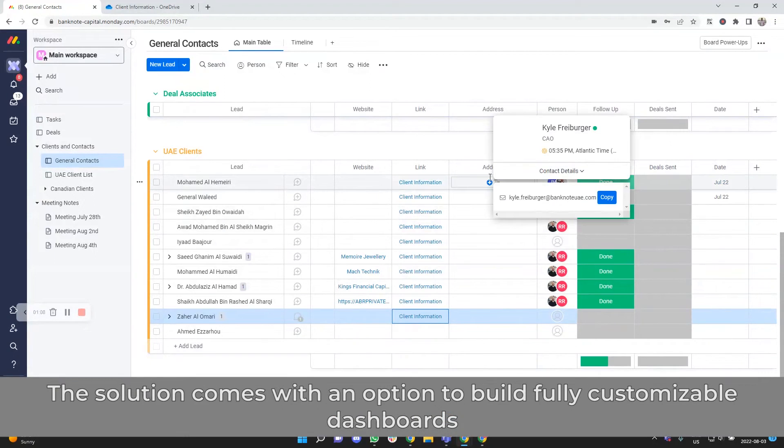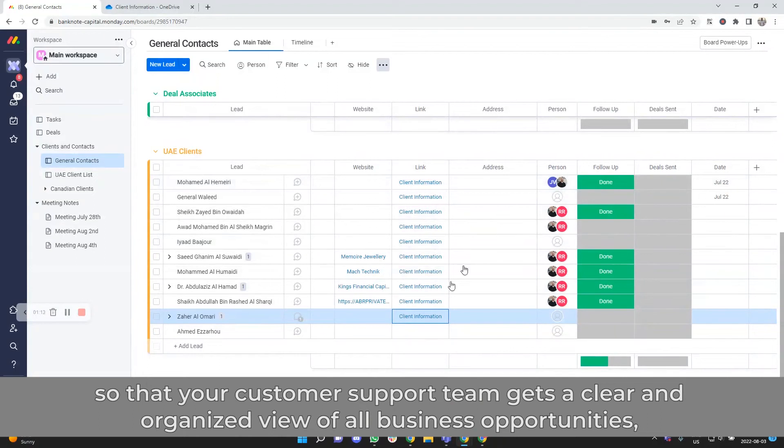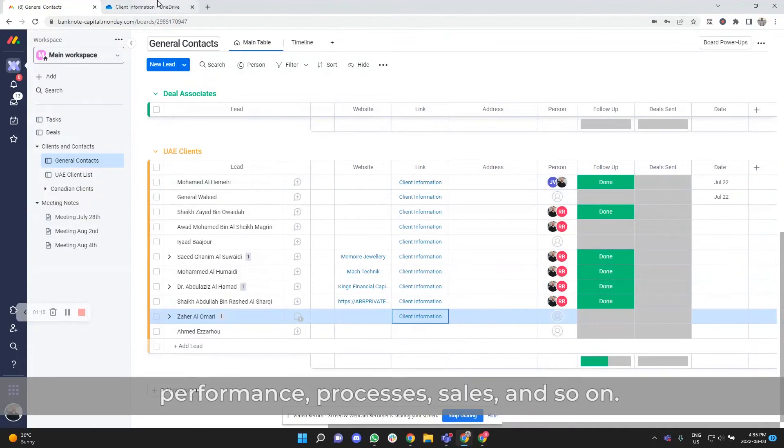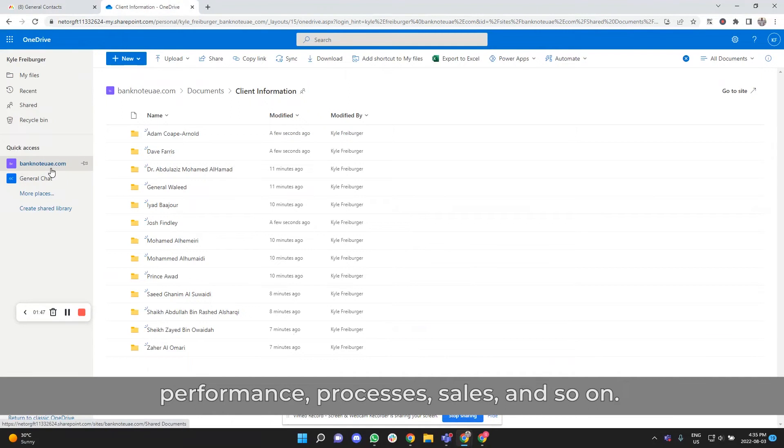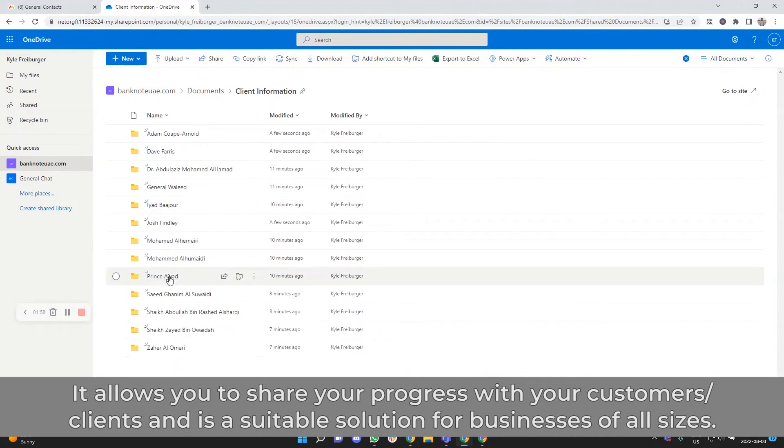The solution comes with an option to build fully customizable dashboards so that your customer support team gets a clear and organized view of all business opportunities, performance, processes, sales, and so on. It allows you to share your progress with your customers and clients, and is a suitable solution for businesses of all sizes.